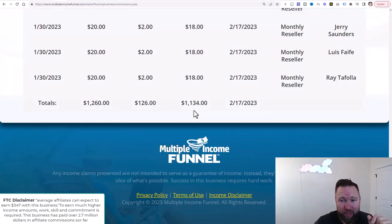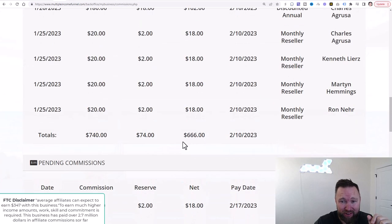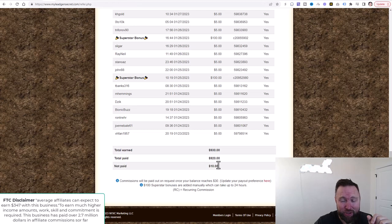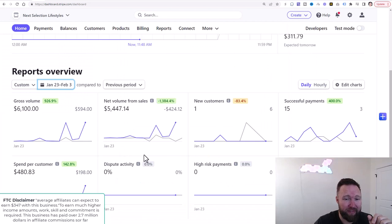In this income stream, we've generated $1,134 plus $666. In this income stream, we've done $930. And in this income stream, we've done $5,447.